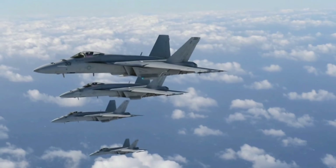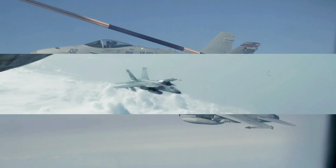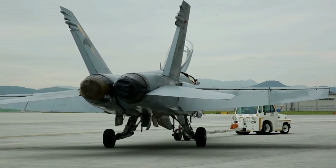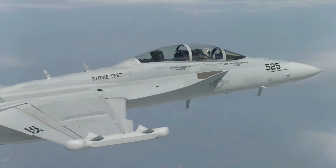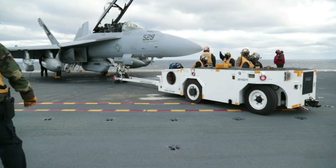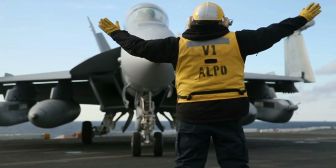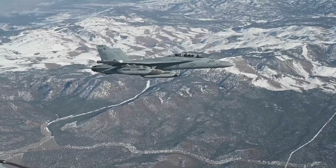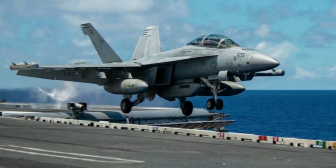Boeing is considering a number of potential upgrades for the EA-18G, including replacing the ALQ-99 radar jamming pod with a more reliable and capable system, adding weapons, and replacing the satellite communications receiver. The Growler is also the initial platform for the next-generation jammer, which uses active electronically scanned array technology to focus jamming power exactly where needed.